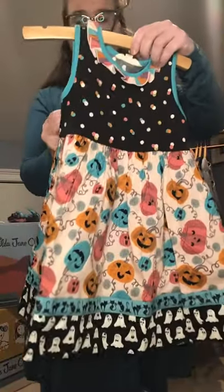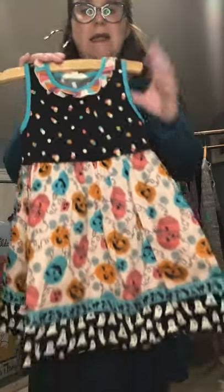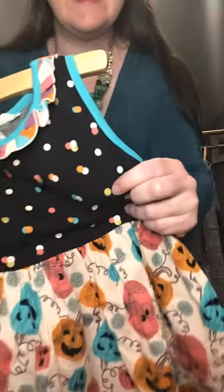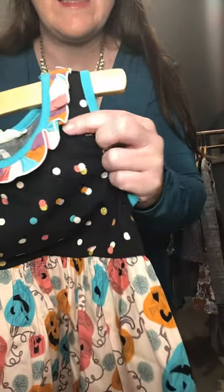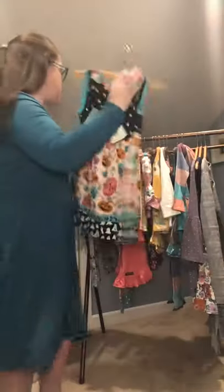This is the Pumpkin Carved Dress, going from size 2 all the way to size 16. It starts as a dress and eventually becomes a tunic. Something special about this piece: it has little bits of glitter in there for your littles that love that glitter look. Super cute pumpkin carved dress.